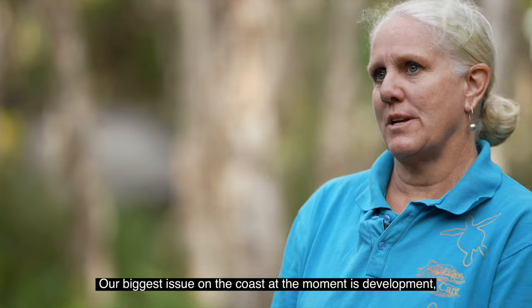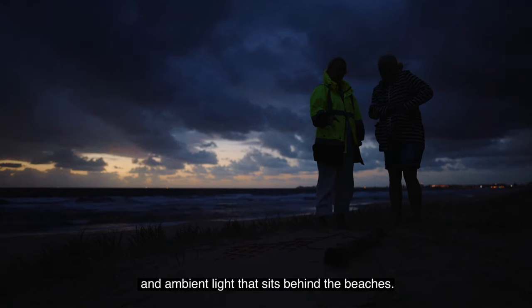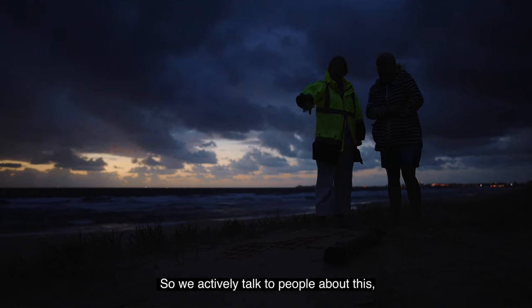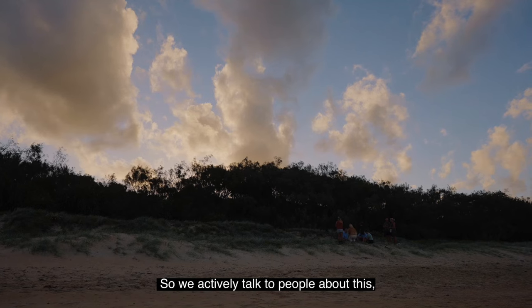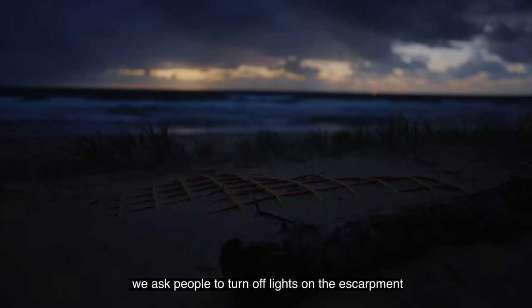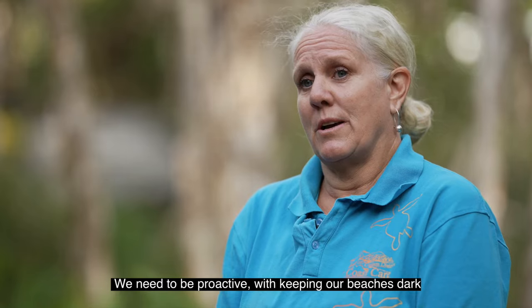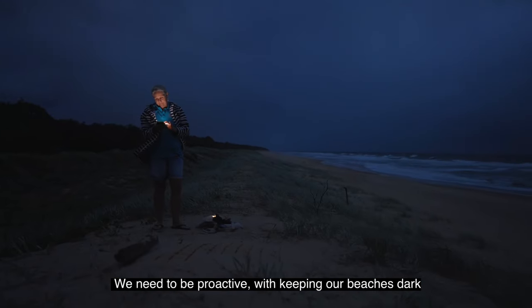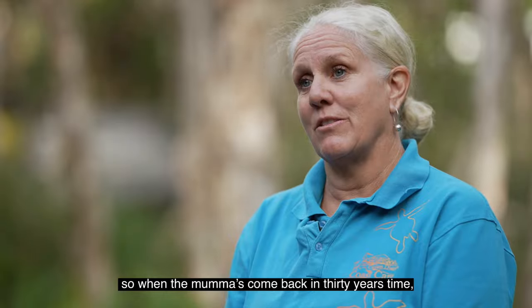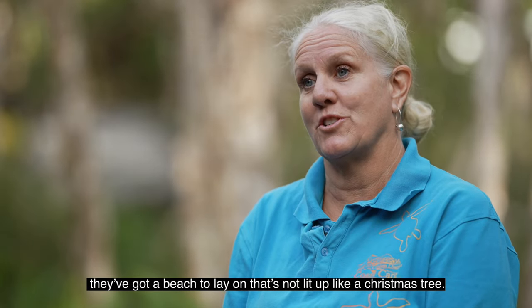Our biggest issue on the coast at the moment is development and ambient light that sits behind the beaches. So we actively talk to people about this. We ask people to turn off lights on the escarpments where we know we've got nests every season. We need to be proactive with keeping our beaches dark so when the mum comes back in 30 years time, she's got a beach to lay on that's not lit up like a Christmas tree.